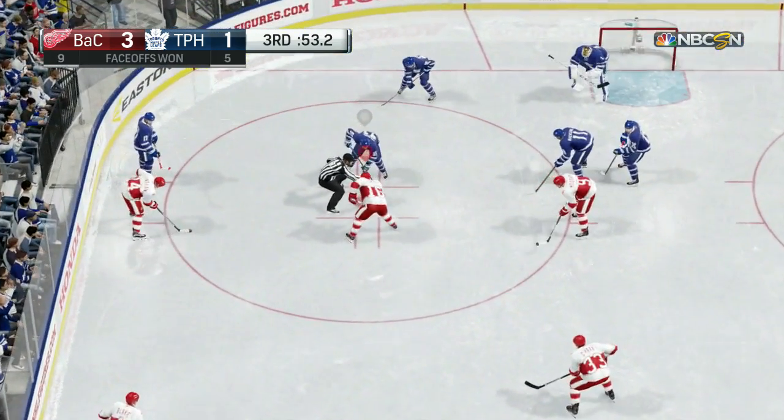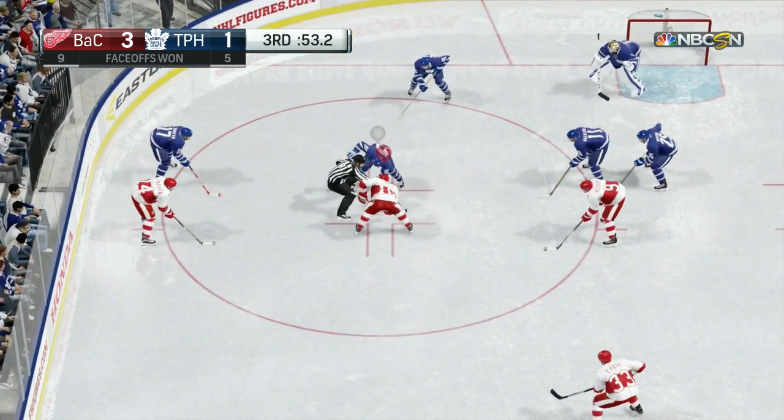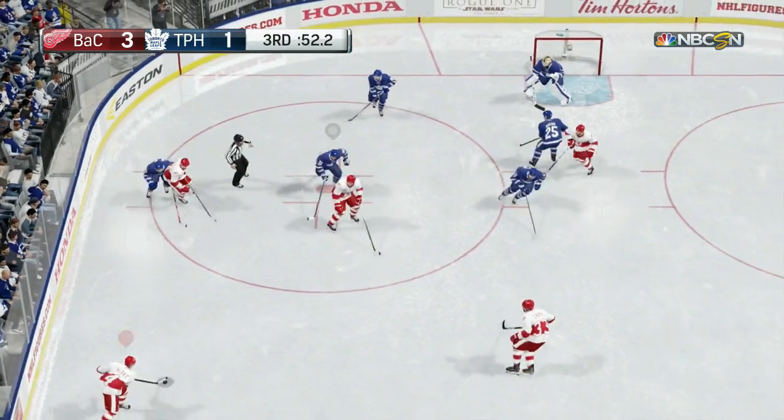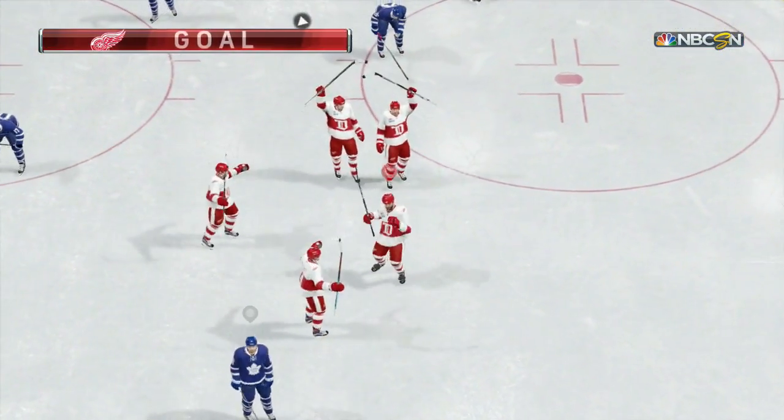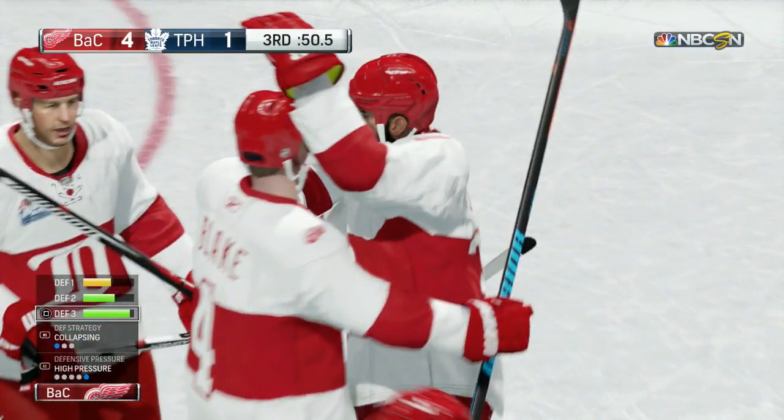What's going on guys, Bacon here, and finally NHL 18 news is coming out starting today. The full reveal is on June 21st at the NHL Awards, but today we have the first NHL 18 teaser trailer.